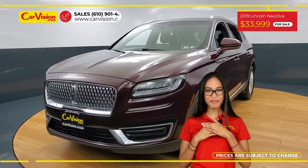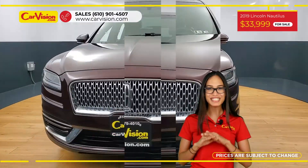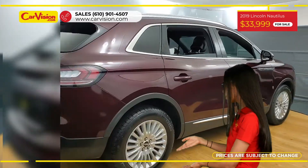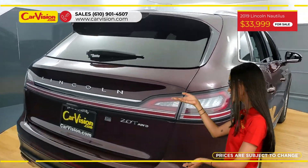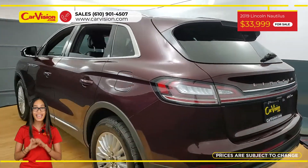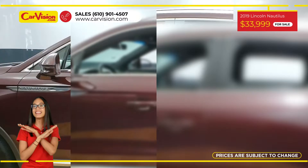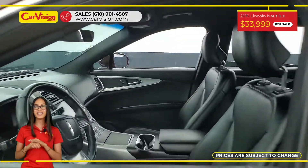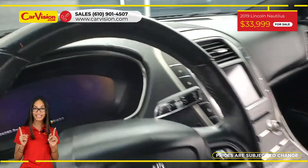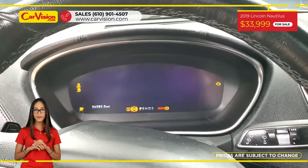Hi everyone, this is Rai from CarVision and I'm happy to present you with your next vehicle. This gorgeous 2019 Lincoln Nautilus Standard has only 26,282 miles and an excellent price. This vehicle has $890 in factory options or packages. Among its amazing equipment,